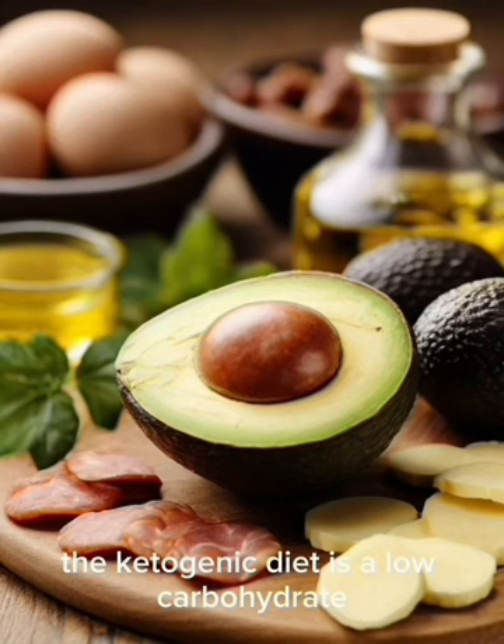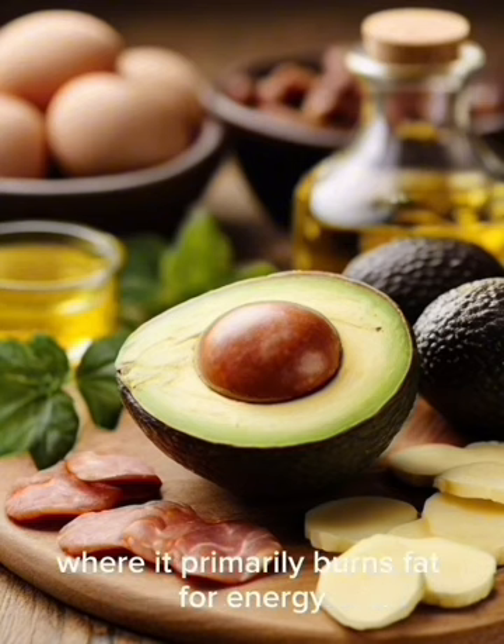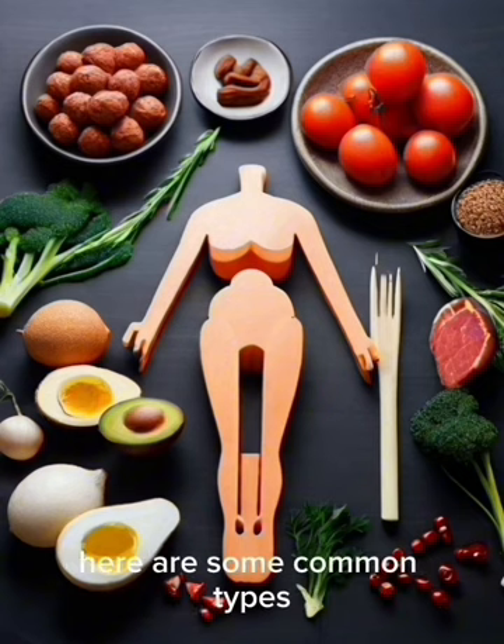The ketogenic diet is a low-carbohydrate, high-fat diet designed to shift the body into a state of ketosis, where it primarily burns fat for energy. There are various types of ketogenic diets, each with its own specific approach and variations. Here are some common types.